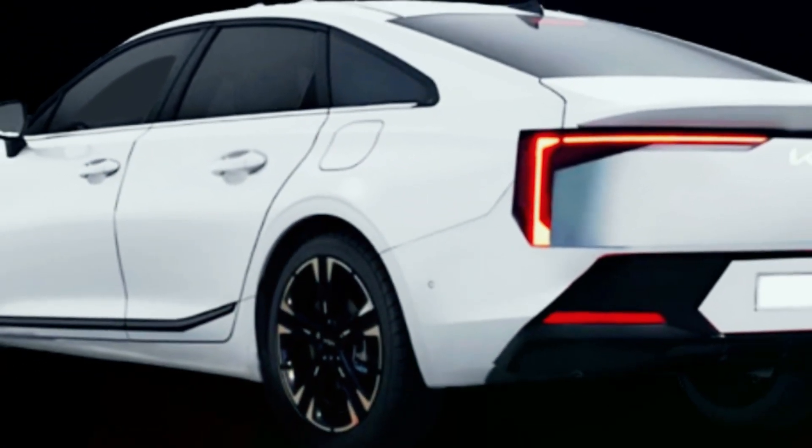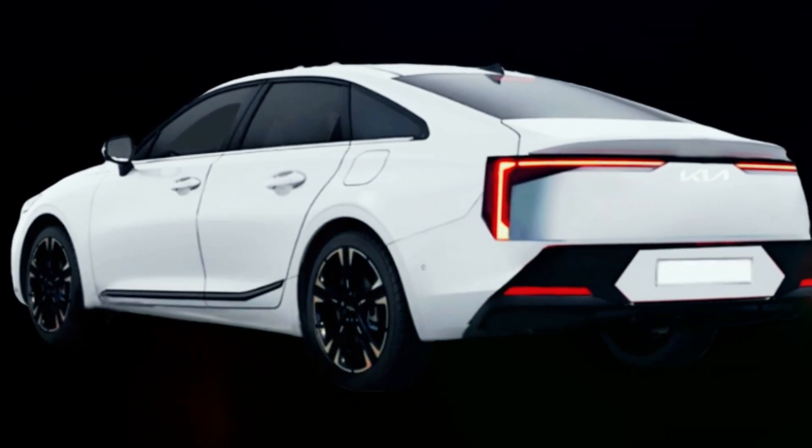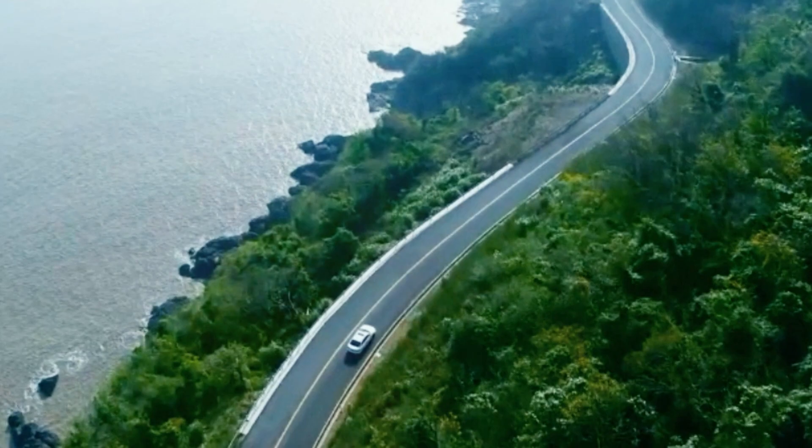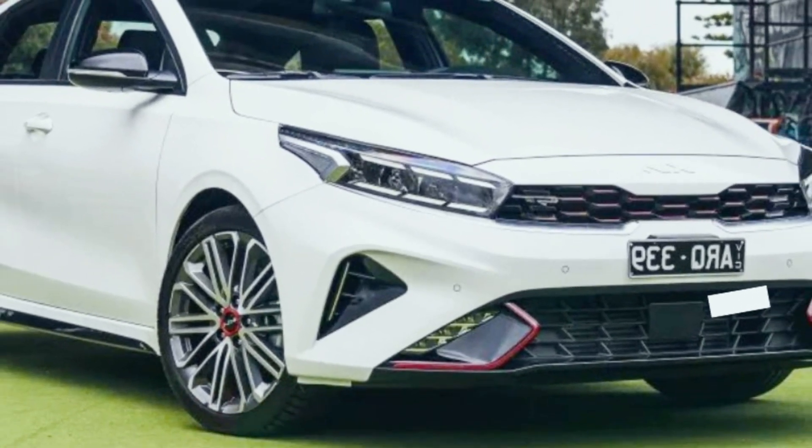Welcome back to the channel! Today we've got some exciting news from the world of automotive innovation. Kia is back with a game changer — the all-new K3. The design features and sophistication packed into this beauty are absolutely groundbreaking.